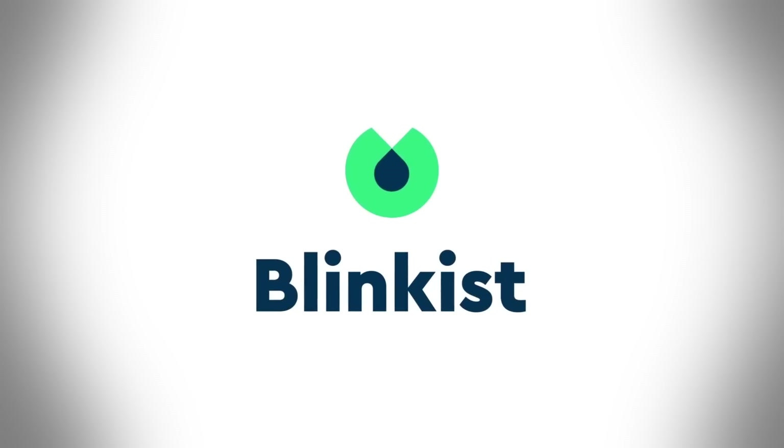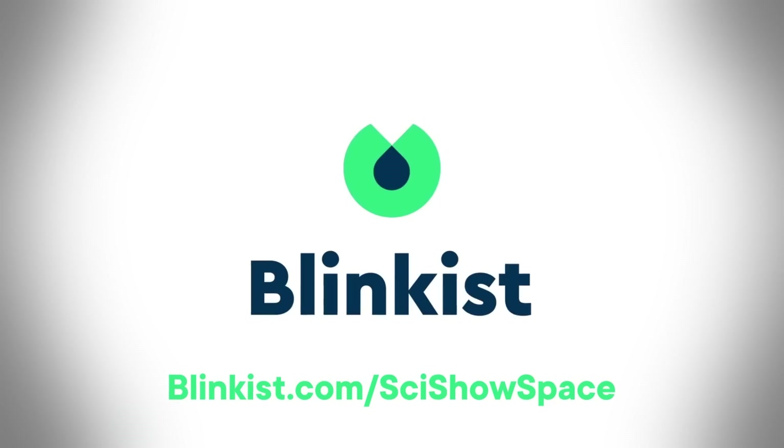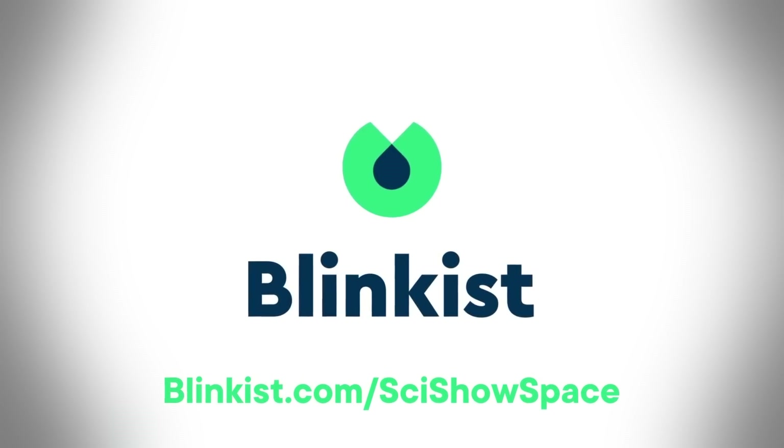This episode is sponsored by Blinkist, an app that takes all of the need-to-know information from thousands of non-fiction books and condenses them down into just 15 minutes. Go to Blinkist.com/SciShowSpace for a 7-day free trial and 25% off a premium membership.